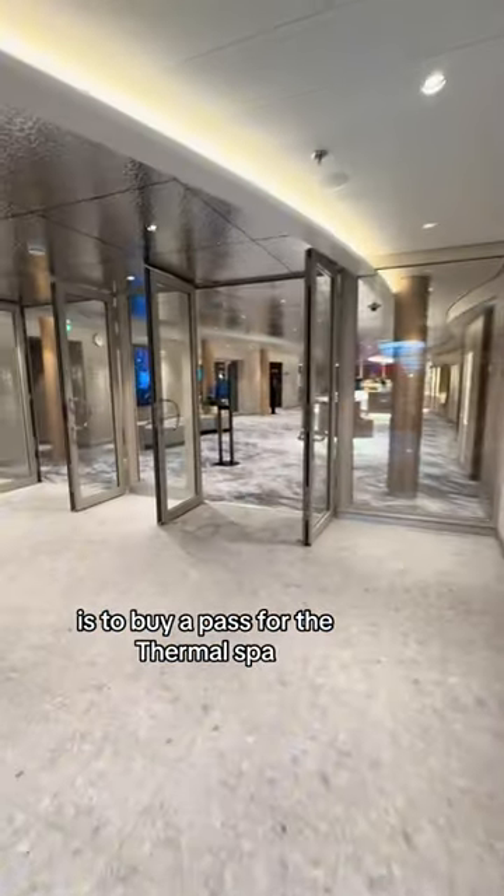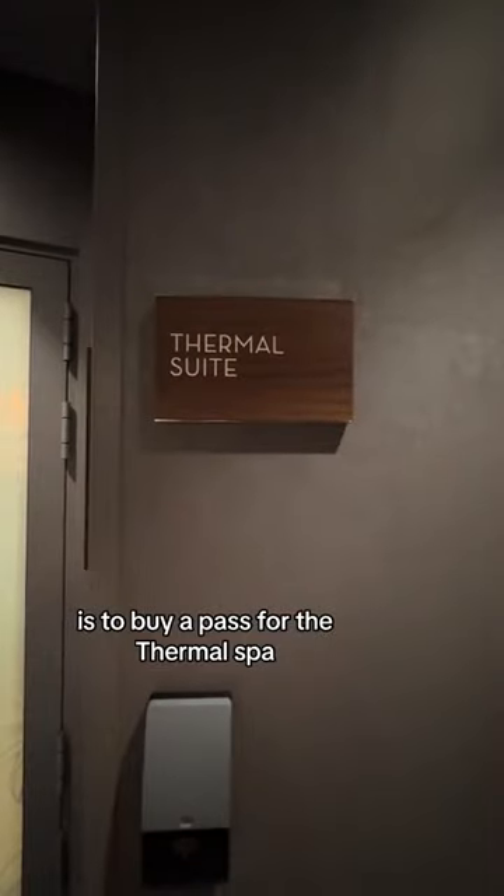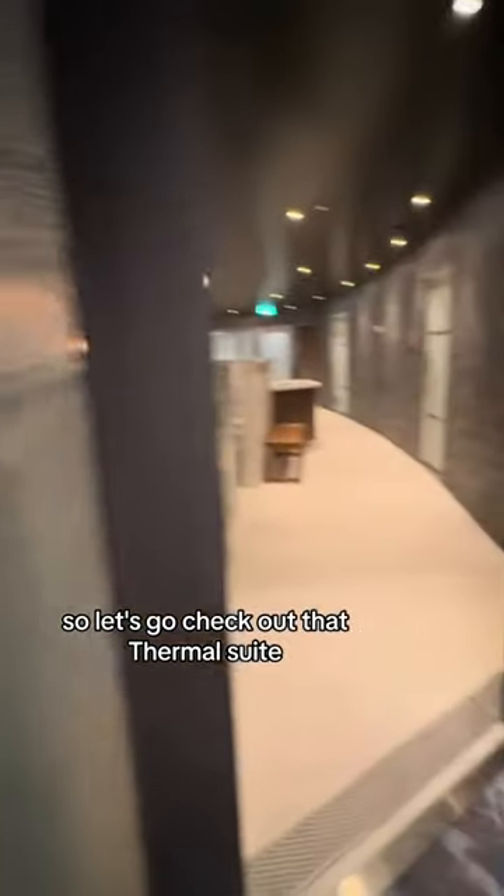One of my favorite things to do when I'm on board a cruise ship for the week is to buy a pass for the thermal spa. So let's go check out that thermal suite.